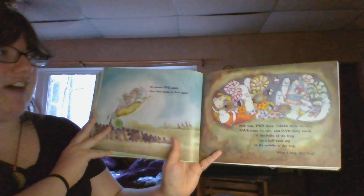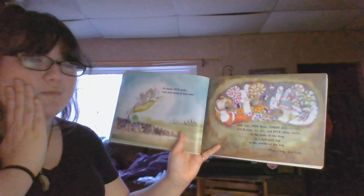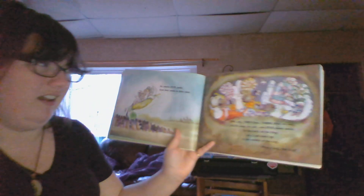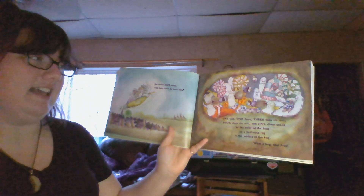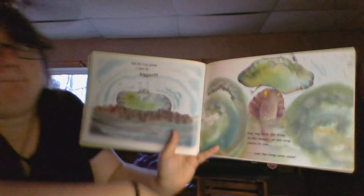He inhales five snails from their heads to their — oh! Miss Amy doesn't have a tail. One tick, two fleas, three flies — oh my! Four slugs — EW! UGH! And five slimy snails in the belly of the frog on a half-sunk log in the middle of the bog. What a hog that frog! And the frog grows a little bit BIGGER!